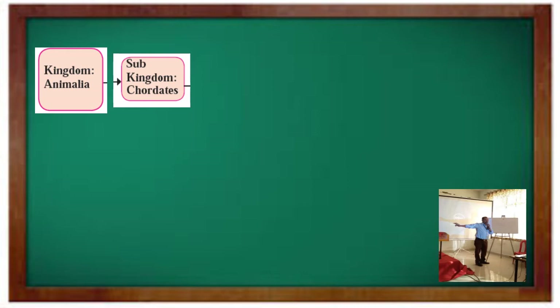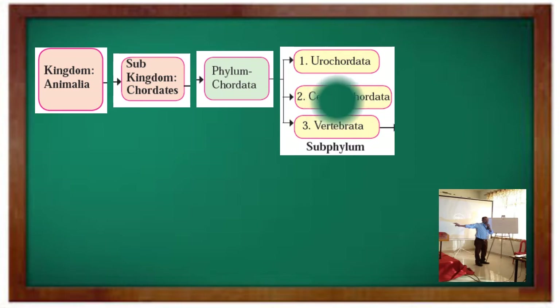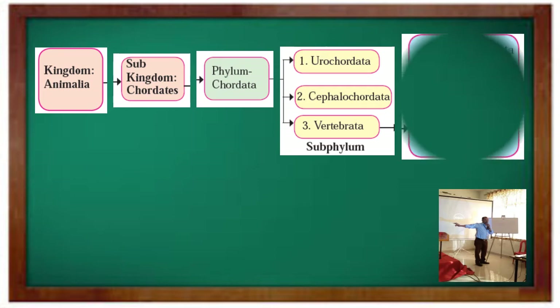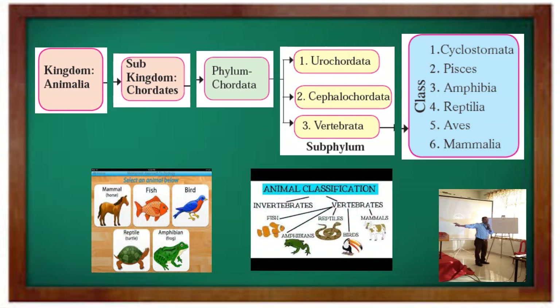Sub-kingdom chordates has only one phylum, that is chordata. This phylum chordata is divided into three different sub-phyla: Urochordata, Cephalochordata, and Vertebrata. In sub-phylum Vertebrata, there are six classes: Cyclostomata, Pisces, Amphibia, Reptilia, Aves, and Mammalia. We have to learn about these six classes, three sub-phyla, and the characteristics of phylum chordata in this chapter.